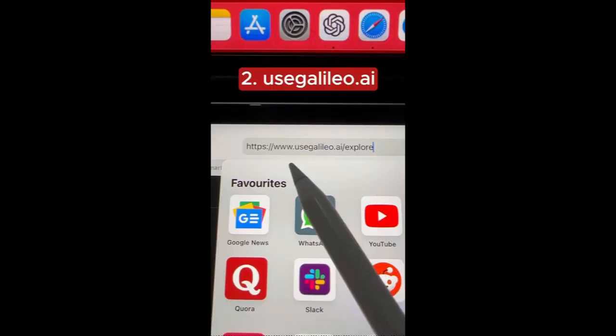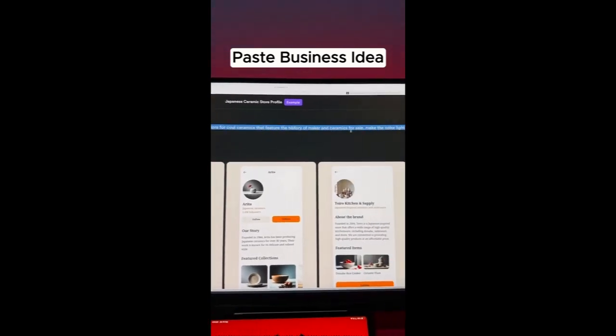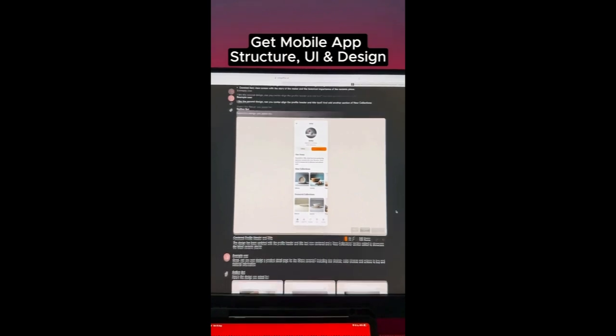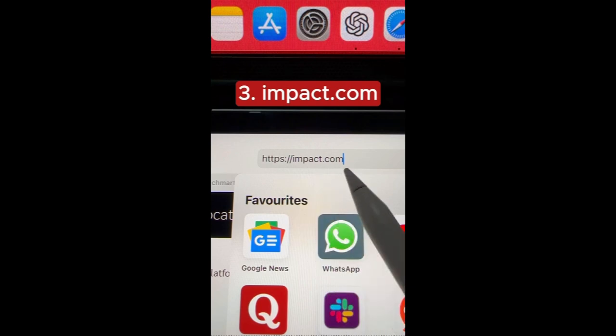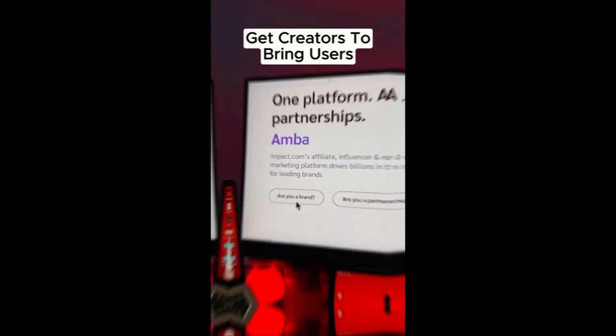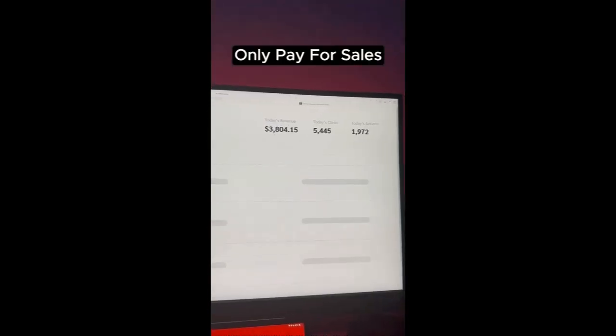Now go to Galileo.ai, click on text to UI, add your startup idea — for example, a Japanese ceramic store — and generate mobile app structure, design, and user interface just by talking to it in seconds. The third one is impact.com — sign up as a brand and let influencers and creators bring users to your business. You only pay when they make a sale.